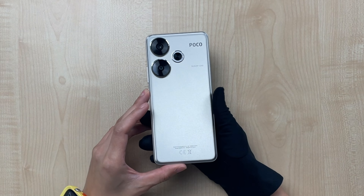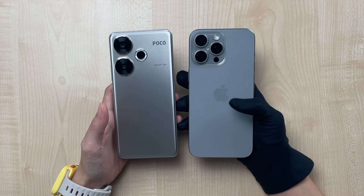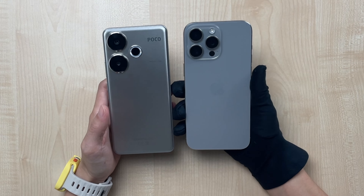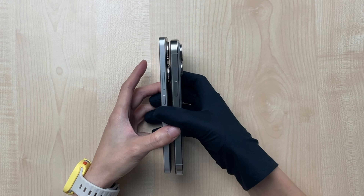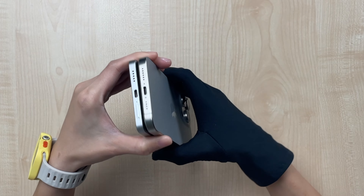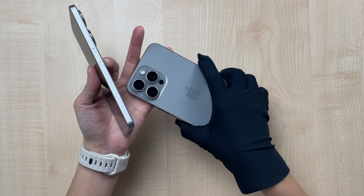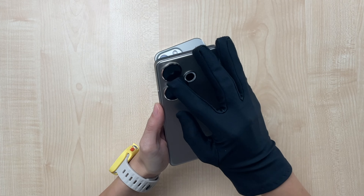The Poco F6 has jumped onto the 2024 titanium bandwagon as well, sporting this very clean titanium look. If you put a 15 Pro Max titanium color side by side, you can see the difference — the 15 Pro Max has a glass matte back while this is plastic, a little bit glossy but actually matte. I would prefer the Poco F6 color compared to the iPhone 15 Pro Max. The sides are actually thinner than the 15 Pro Max, and the buttons are very clicky.